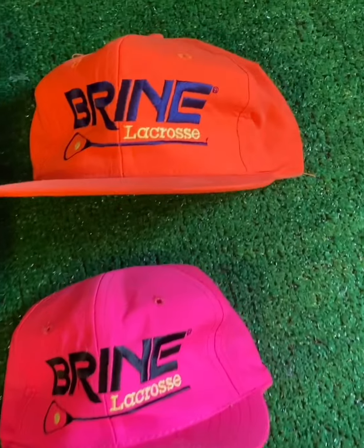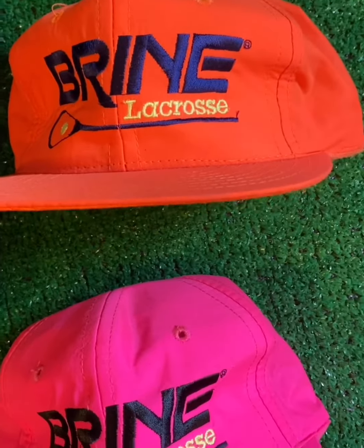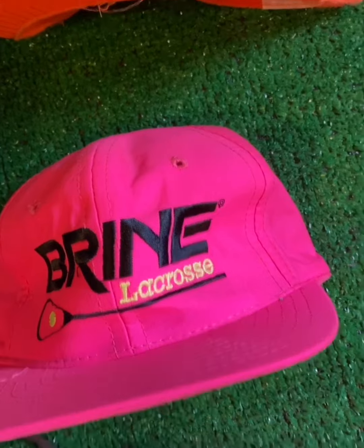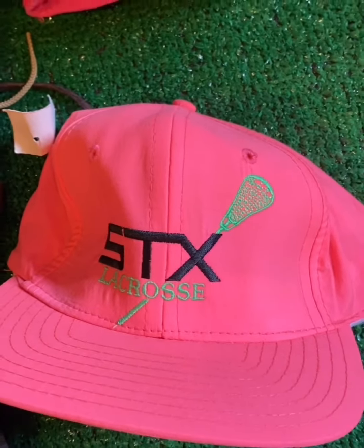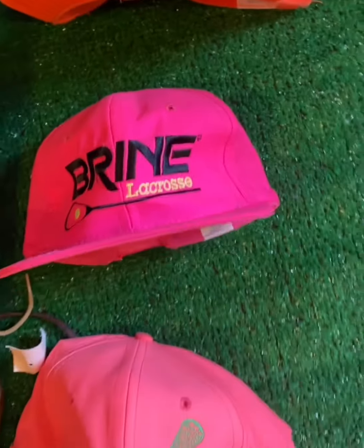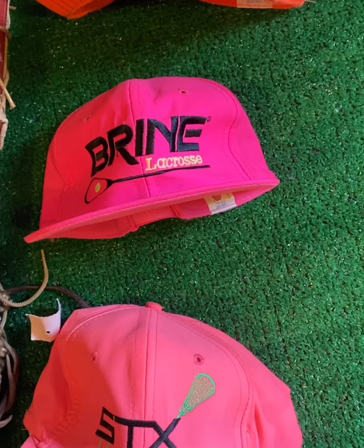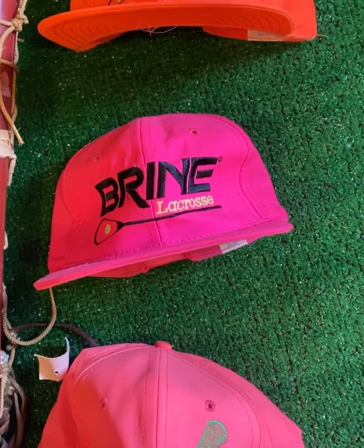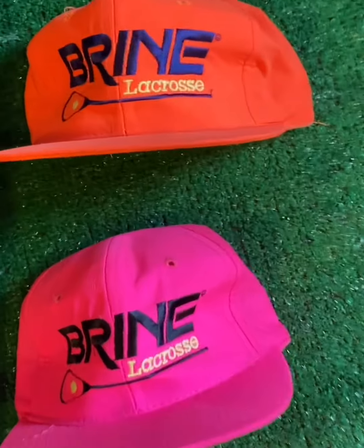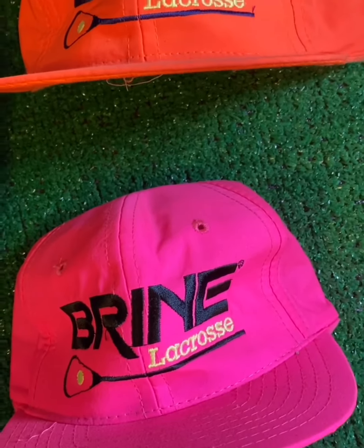First up, these unbelievable neon lacrosse hats. I was able to grab two Brine in that awesome orange, the neon pink, and then this neon salmon-pink-orange type hat. These were sweet. They came out of Iowa — pretty cool hats. Brand new, dead stock. I absolutely love these hats.